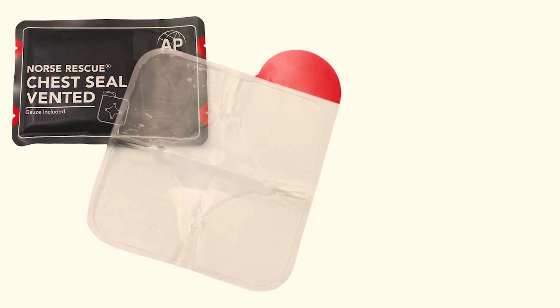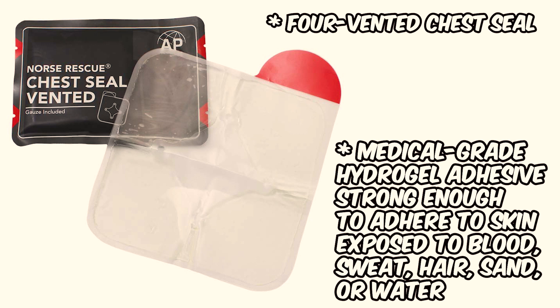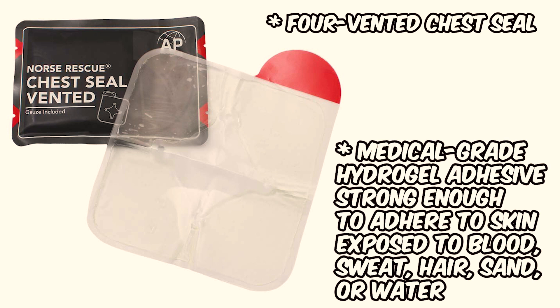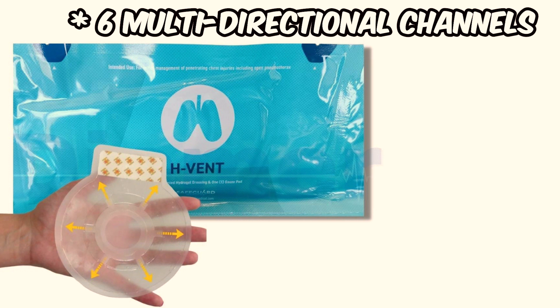Norse chest seal: a chest seal featuring four vented seals and a medical grade hydrogel adhesive designed to maintain a secure seal on the skin even under challenging conditions such as blood, sweat, hair, sand, or water. Edge vent: this dressing boasts six multi-directional vent channels and its easy foldability makes it an ideal addition to small medical kits.